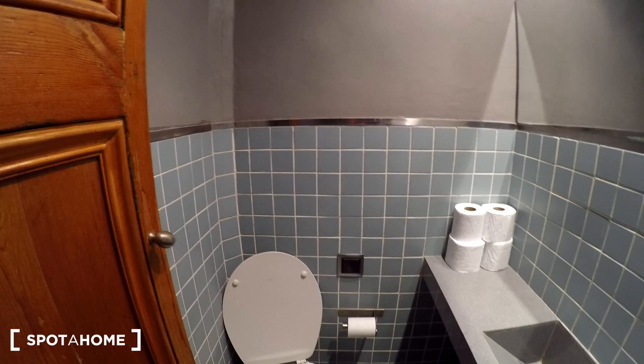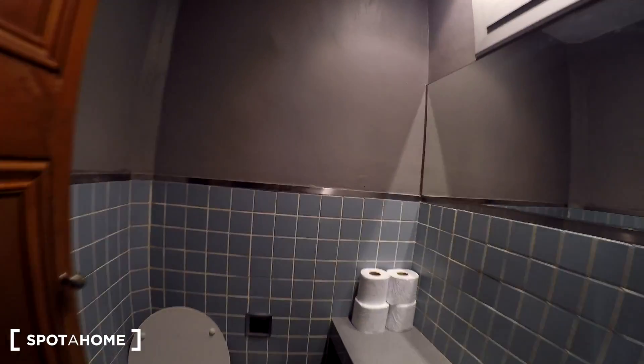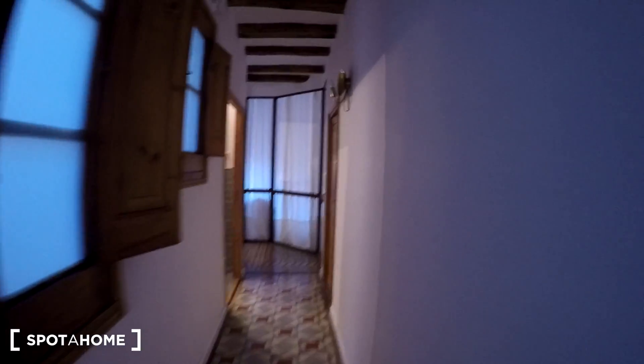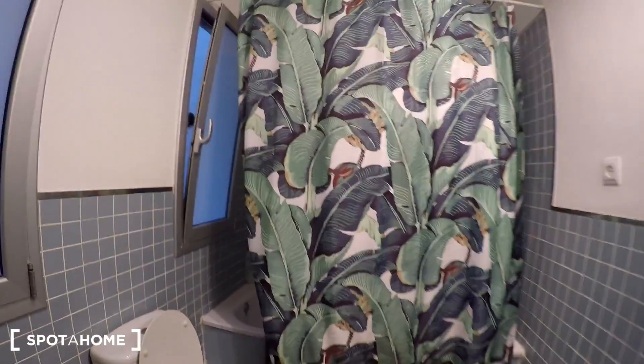Right here on the left we have bathroom number one — we have a toilet and a big mirror with a small window. Then in the corridor we have bathroom number two.